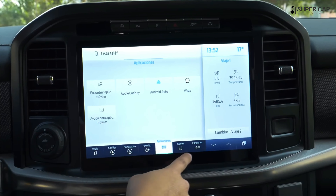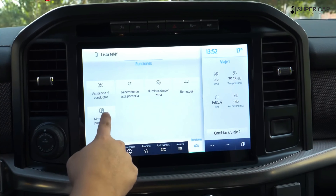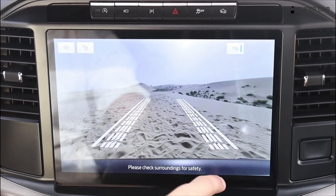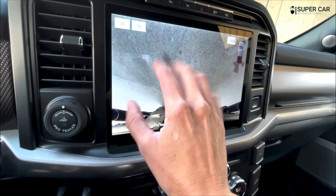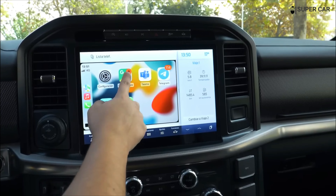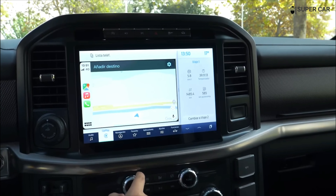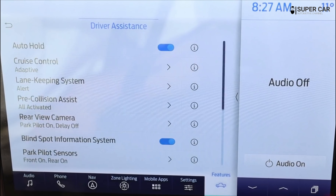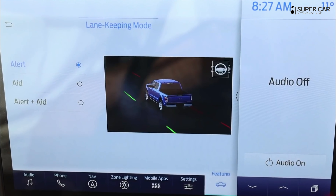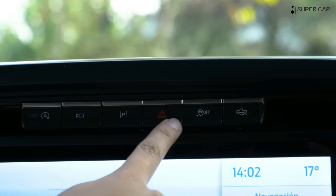Ford's SYNC 4 comes standard on the Raptor R and runs on a spacious 12-inch infotainment touchscreen. It offers key features like Apple CarPlay and Android Auto and can run multiple functions simultaneously. The larger screen accommodates features such as navigation and climate control in one view, making system use less intrusive and simpler, especially when the truck is moving.